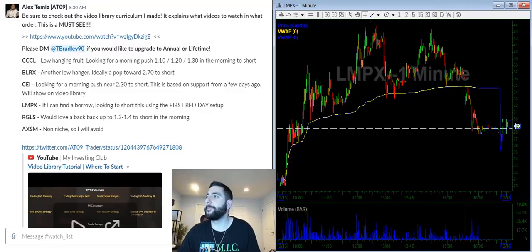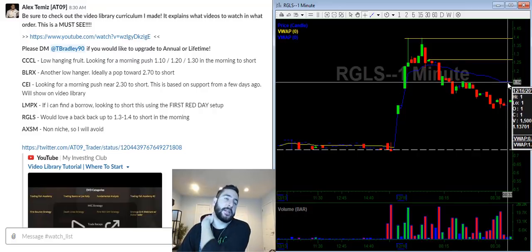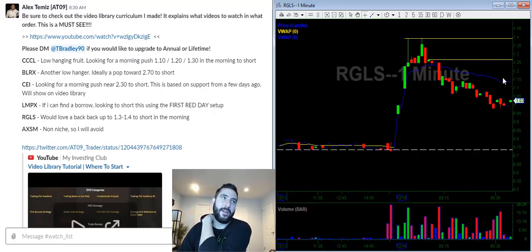GLS — in the morning I'm looking to short a pop towards the $140 and $130 level. If we pop towards $115 I might take a very small starter position just to cure my FOMO, but the perfect trades are over at those higher levels.